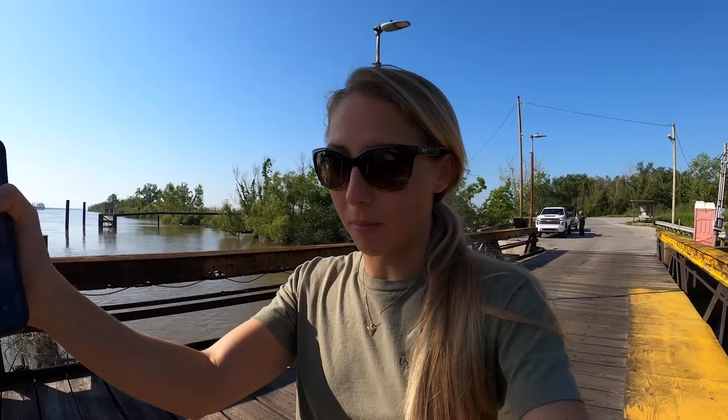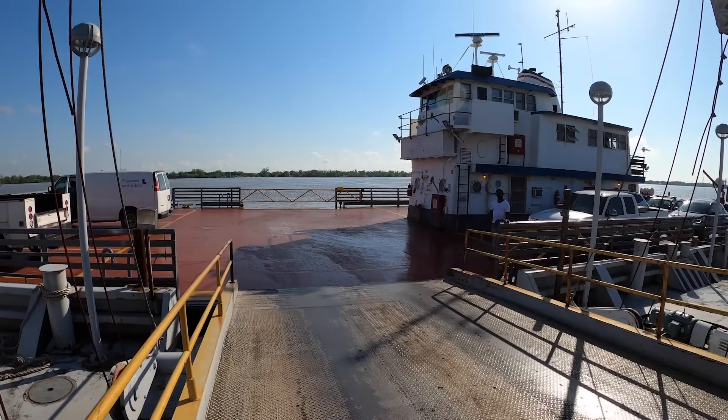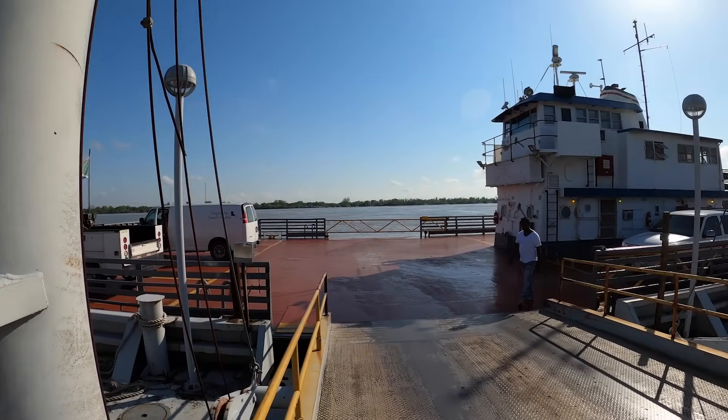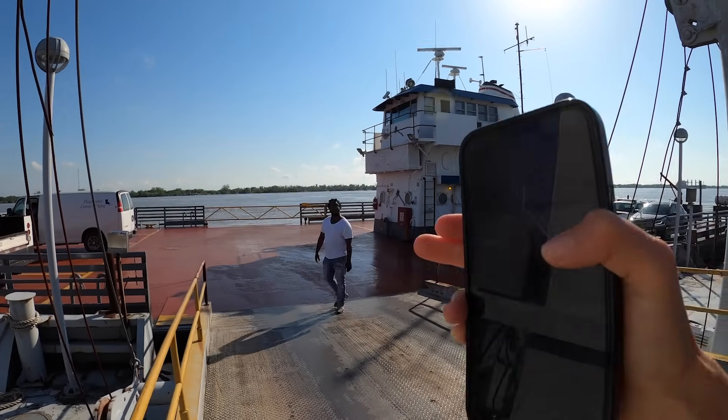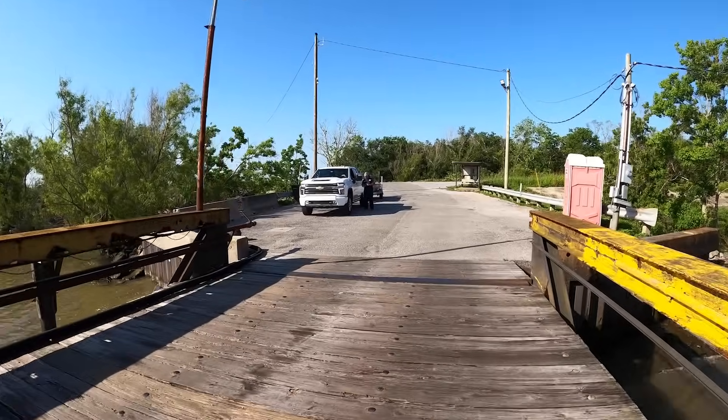We're at the ferry right now and I don't know if we're going to be able to fit with this boat trailer. I'm walking up to check it out. The guy says we can just drive straight on and then back up off when we get to the other side. Hopefully we'll fit. This is pushing it. He's saying to drive up here and then back off later. We might have to drive in a little cockeyed. We're waiting to see if any other cars come in before we board this ferry.